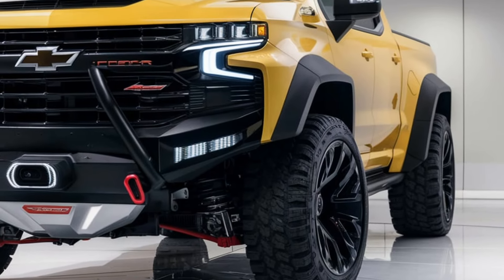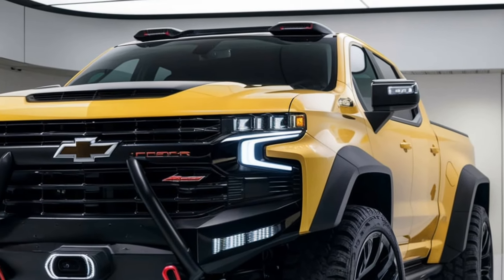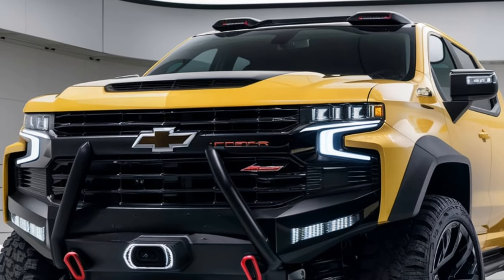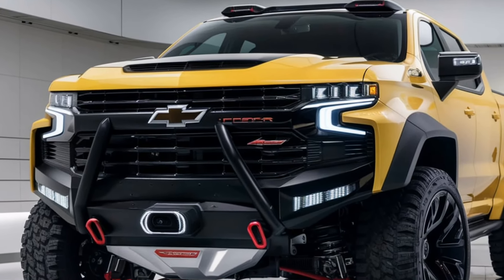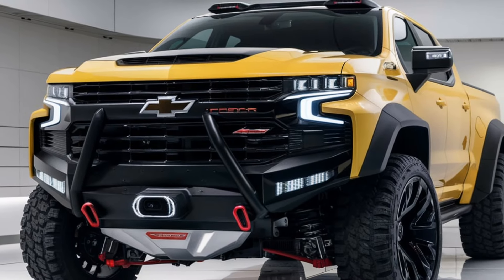Safety features. Chevrolet has equipped the 2025 Colorado with a robust set of safety features. Standard features include forward collision warning, automatic emergency braking, and lane-keeping assist.